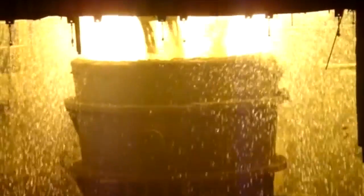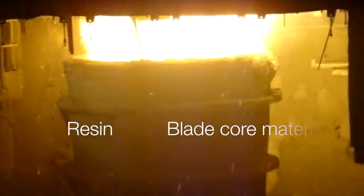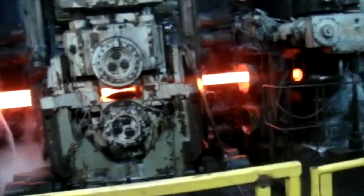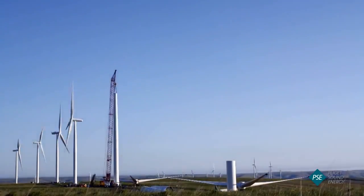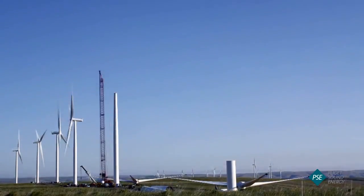Primary materials that go into making wind turbines are steel, fiberglass, resin, blade core materials, magnets, and copper. After the materials are collected, they are processed into wind turbine parts. These parts are then brought to wind farms where they are assembled.